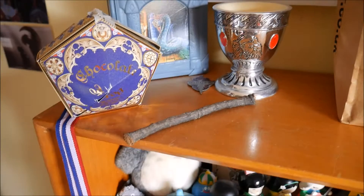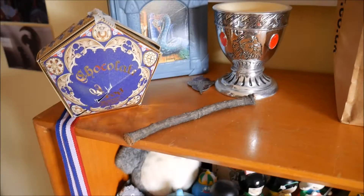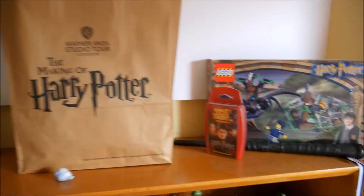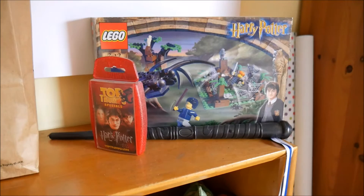The top shelf of this bookshelf is all Harry Potter related things. I have my chocolate frog from the Harry Potter studio tour, a Hermione goblet, a wand that a child gave me once, and a Harry Potter Chamber of Secrets board game. I also have a bag from the studio tour in London — if you haven't gone, you really should. Over here I have some Harry Potter Top Trumps, some Harry Potter Lego, and a remote control wand thing.